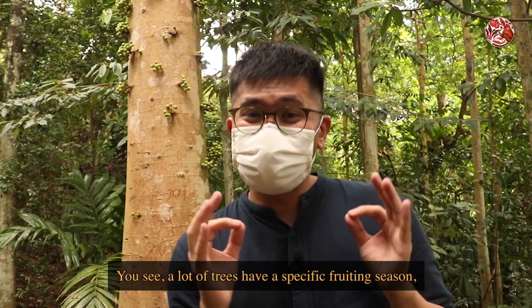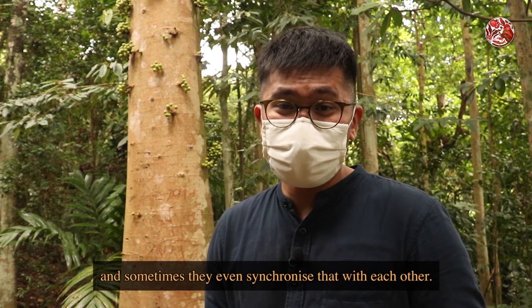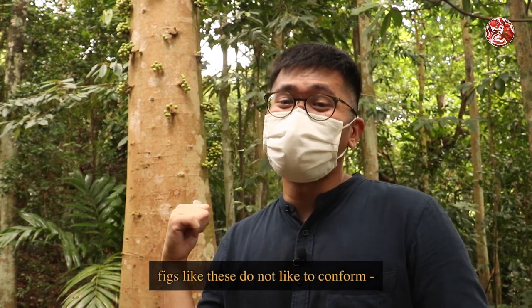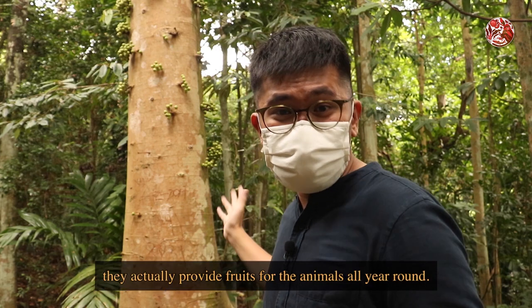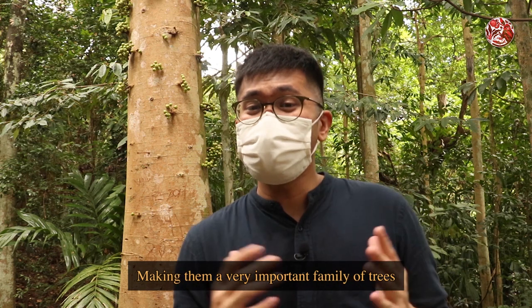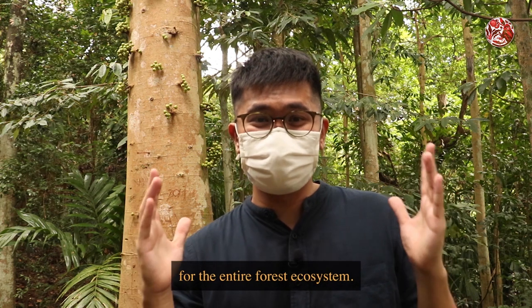You see, a lot of trees have a specific fruiting season, and sometimes they even synchronise with each other. But as you know by now, figs like these do not like to conform. So thanks to the wasps, they actually provide fruits for the animals all year round, making them a very important family of trees for the entire forest ecosystem.